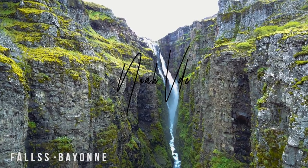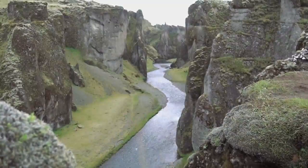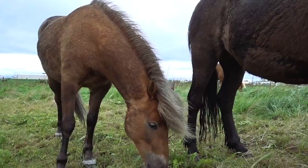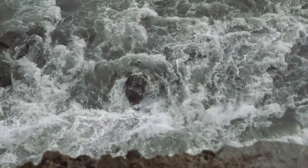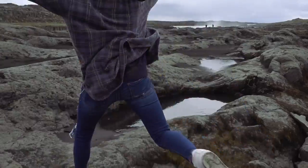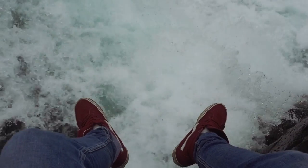Iceland. A getaway in the middle of nowhere with geography that is out of this world. The only word that can do this amazing country justice is magical. My name is Noah VDE and I recently spent two weeks traveling the entire country of Iceland. Here's my guide on how to do it.